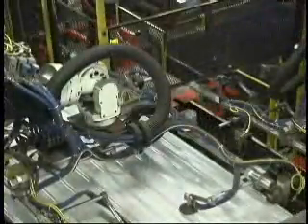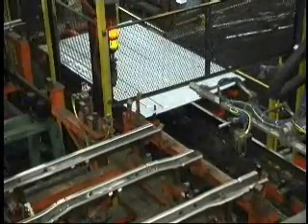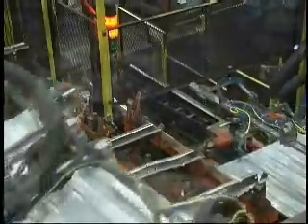RoboDrive was the solution of choice. The process begins at the initial load station, where the parts are placed on specially designed fixtures on the RoboDrive transfer carrier. Once the part is loaded, the transfer indexes 10 feet in 4 seconds, stopping in front of a pick-and-place robot.